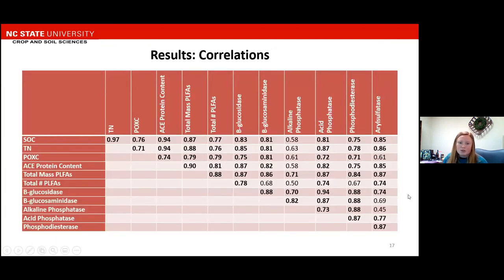We also measured many correlations between a lot of these metrics, and this table shows a few of them. The bolded values are correlations that had an R factor greater than 0.7 and were statistically significant at an alpha level of 0.05. Looking at this table, you can see that the majority of these metrics were correlated to each other, and this might make some of the metrics redundant if they're showing the same trends in the data.